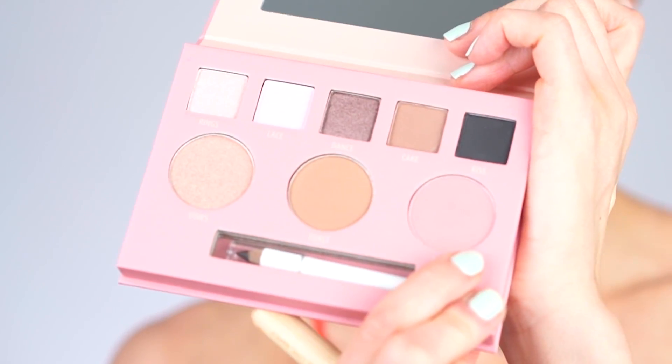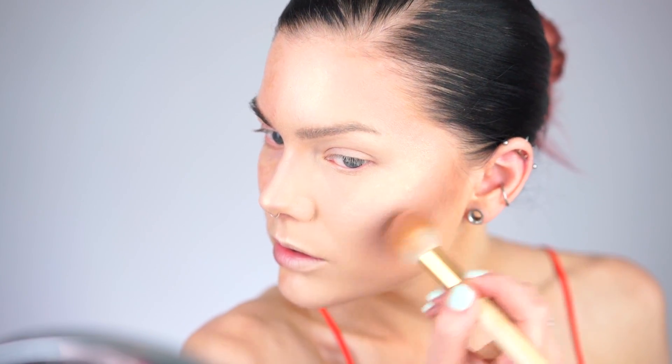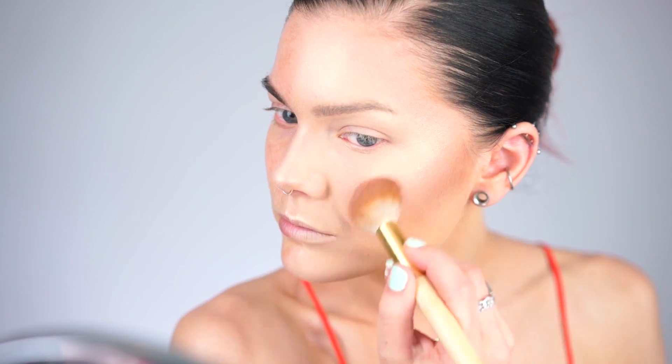Then I'm going to add some blush using the I Do Palette from Motives Cosmetics in the shade Love Lush — just a little bit. Then I'll contour under my chin as well. That wraps up the base for the Instagram makeup.